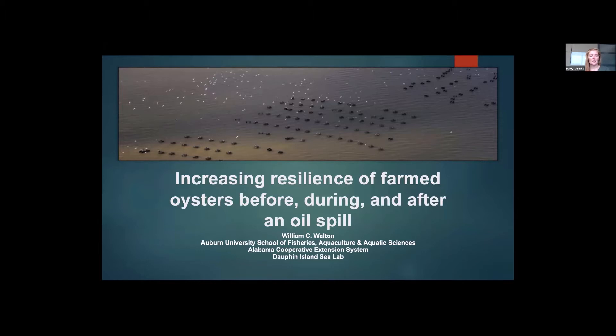He conducts applied research with local shellfish farmers, shell fishermen — commercial and recreational — and national and local organizations. Before moving to the Gulf he did similar work along the coast of Massachusetts, and his interests include all aspects of marine invertebrates, fisheries, restoration, and aquaculture.